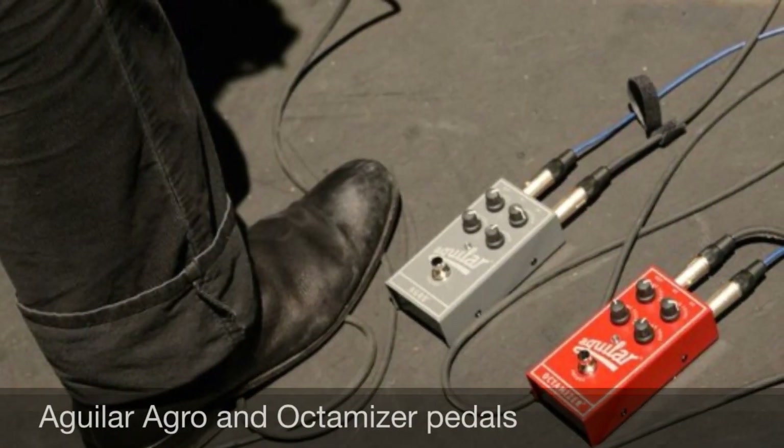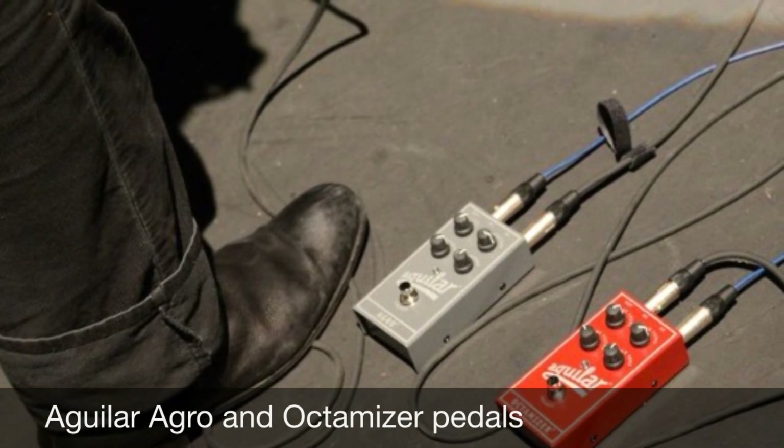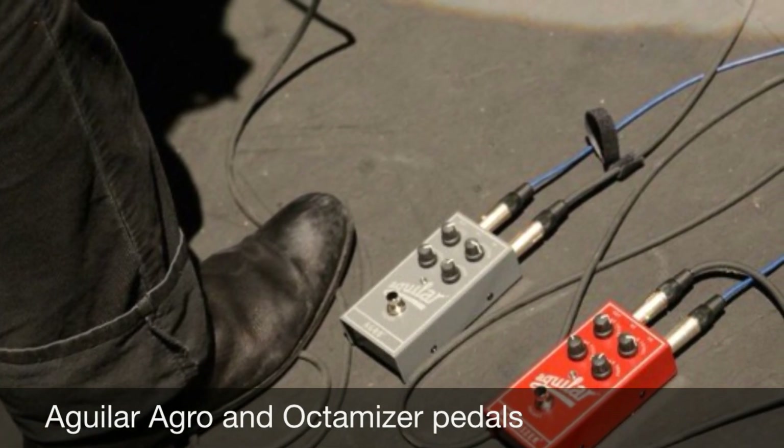I am also using the Aguilar Agro and Optimizer pedal. These two pedals add drama and color to my ongoing sound palette. Thank you.